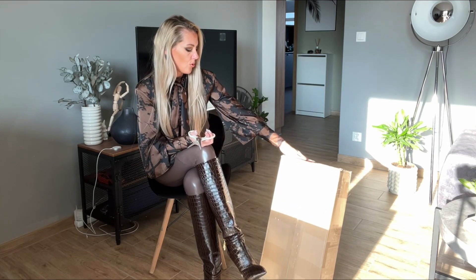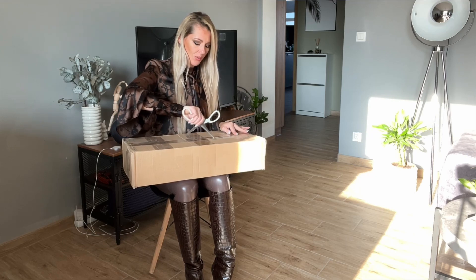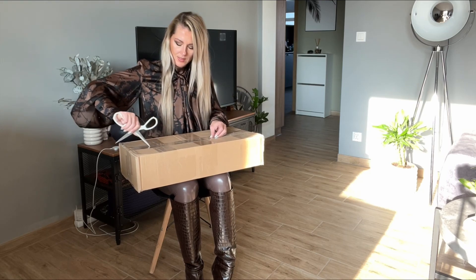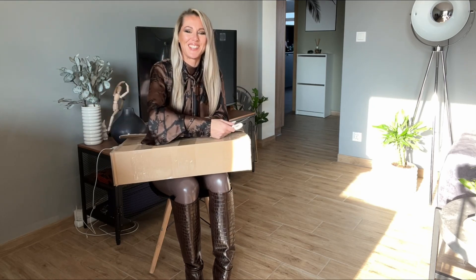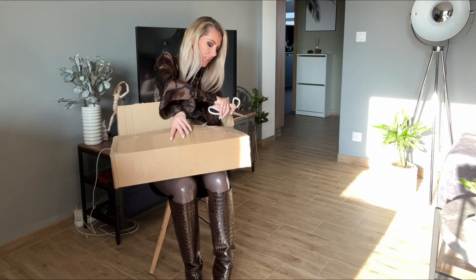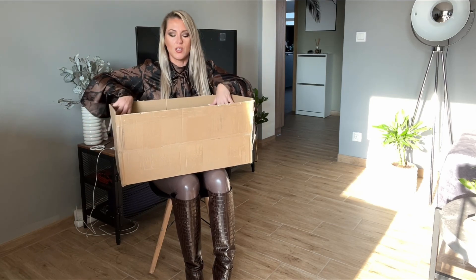I don't know where the back of it is, so anyway we will try to open from here. This is just a box — oh my god, I don't want to scratch the box inside. Okay, yeah, this is the front I believe. Okay, I don't really need the scissors anymore.